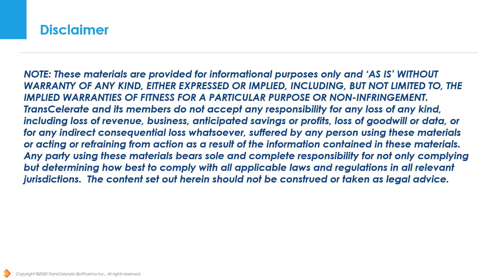Transcelerate provides the framework for information purposes only. Because regulations and guidances typically change over time, each user of the framework remains responsible for determining for themselves what regulations and guidances apply to their circumstances and how to best comply.